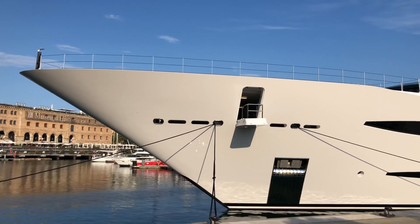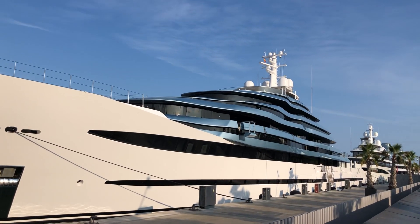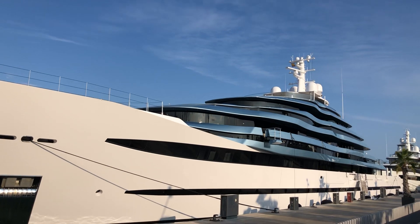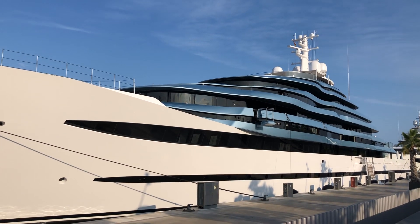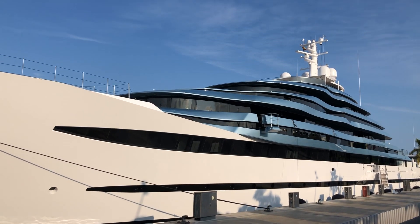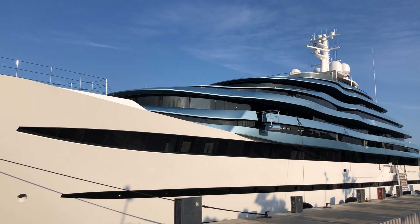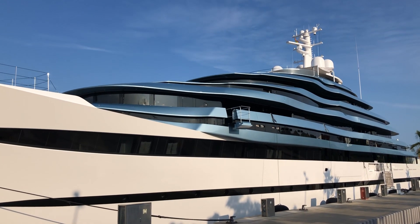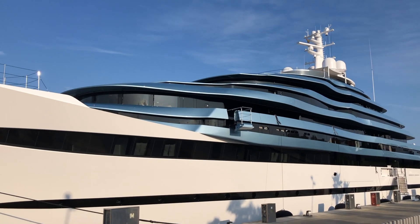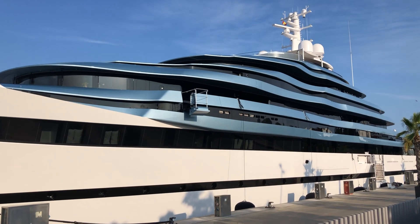So I will have a walk around and you can see everything by yourself without my comments. By the way, the price of this yacht is around 300 million euro.